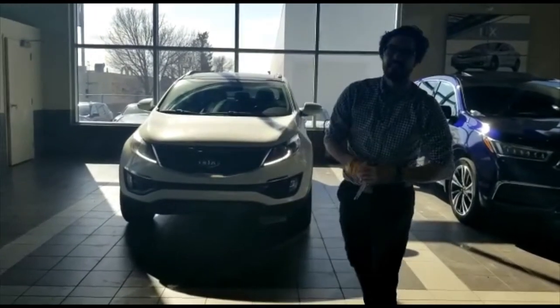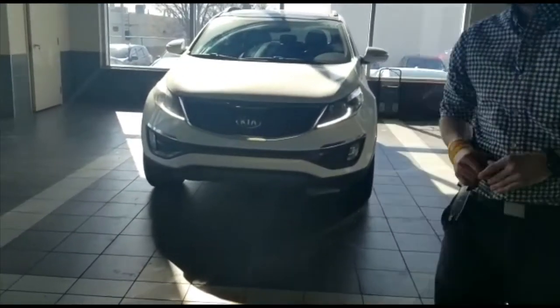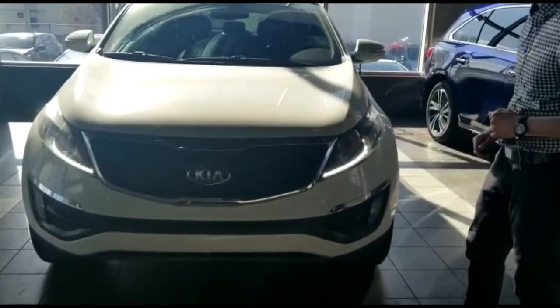Hey Joanna, this is Jonathan with Southview Acura. I wanted to do a personalized video for you on the 2014 Kia Sportage SX. The nice thing I want to point out is the previous customer had 3M protection on the front, which is a nice good sign.